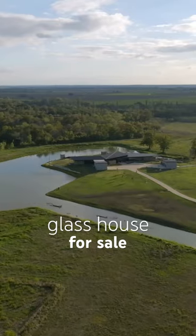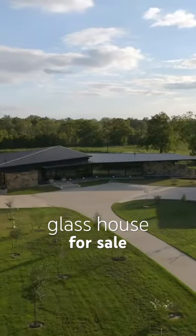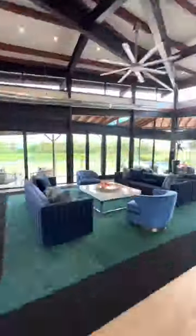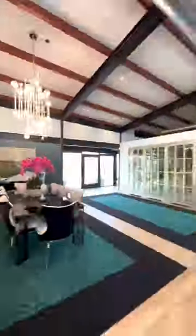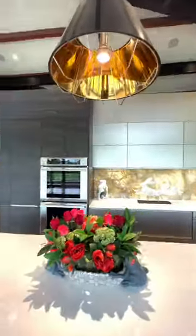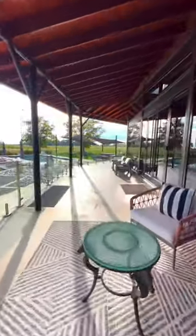This modern glass house holds a secret you'd never expect. The home spans 5,800 square feet and sits on 78 acres of unspoiled Texan wilderness. But more importantly, if you ever want to switch up the layout, the home's industrial design incorporates movable divider walls, allowing you to customize your surroundings according to your preferences.